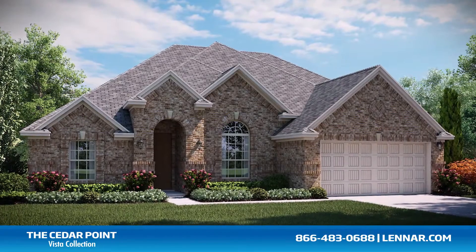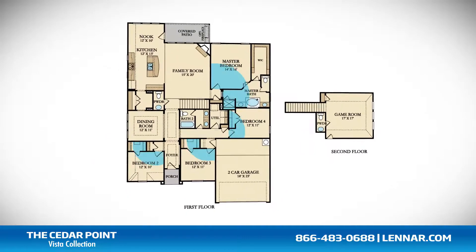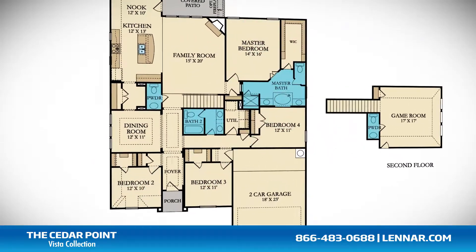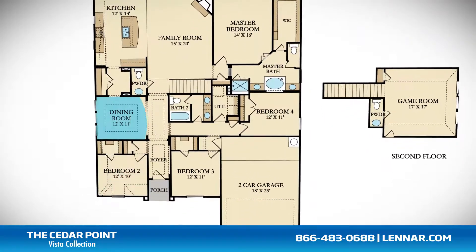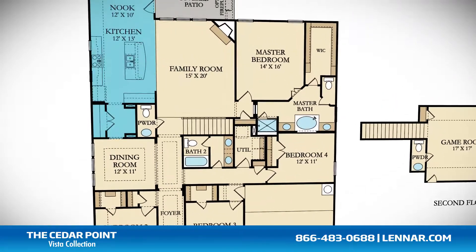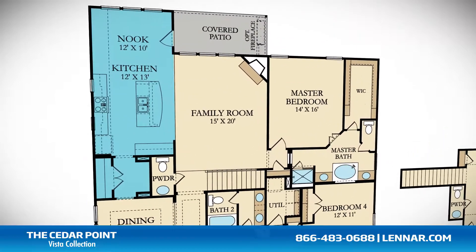Welcome to the Cedar Point floor plan. This beautiful one-and-a-half story home includes four spacious bedrooms, all located on the first floor, two full bathrooms, and two powder rooms. Optional features include a study and a formal dining room. The large family room features a corner fireplace, and the beautiful open concept kitchen includes a granite center island, a large pantry, and a cozy breakfast nook.